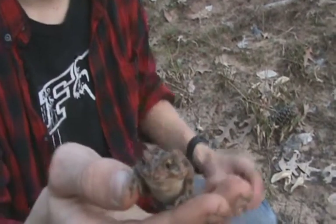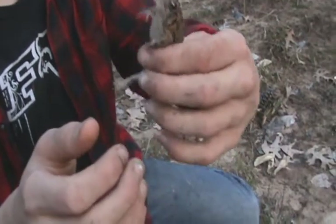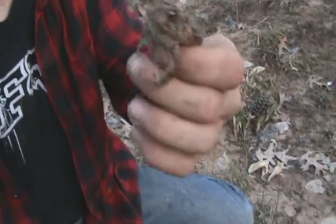If you grab him, he might do a release call. It's just a very beautiful toad — their eyes are amazing.